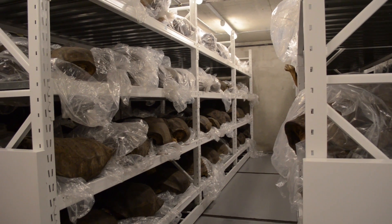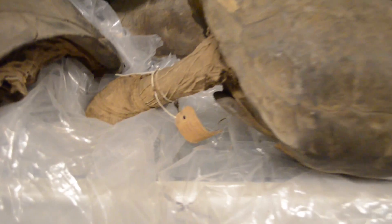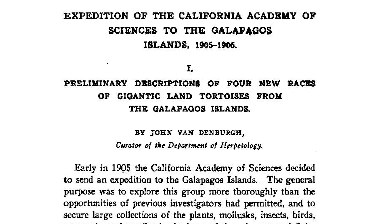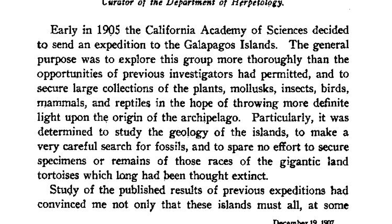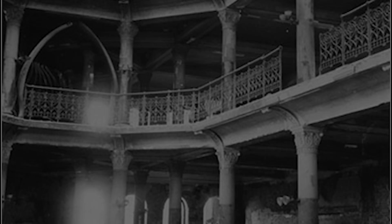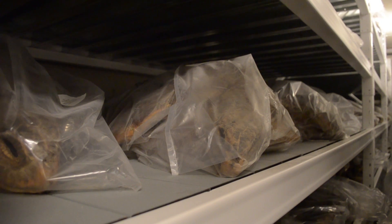But possibly the most amazing are the Galapagos tortoises. Kept in a temperature and humidity controlled room below the main floor are around 200 Galapagos tortoises from the Academy's 1905 to 1906 expedition to the Galapagos. The expedition was sent to explore the islands, gather collections of organisms, investigate their origins, study the geology, search for fossils, and secure specimens of those races of gigantic land tortoises long thought extinct. On their way back to California, the expedition received word that the Academy and almost all of its specimens had been lost in the San Francisco earthquake of 1906. The cargo hold full of Galapagos collections, already valuable for the stories they told, were now doubly valued as the Academy's new collection.